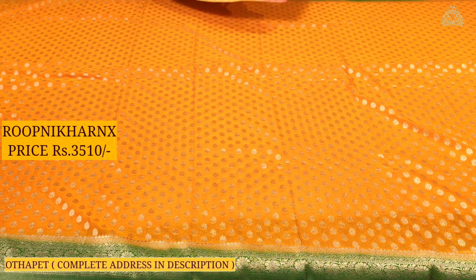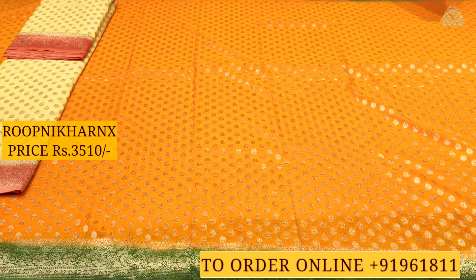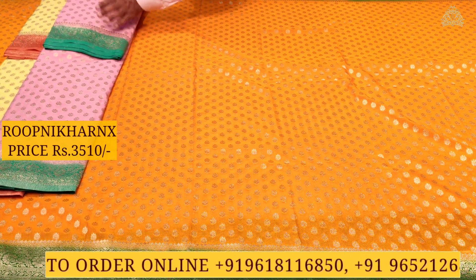Stay tuned on our YouTube channel with various collections at wholesale prices and best quality. These are the next color combinations in front of us: lemon yellow color combination with peach color combination, and baby pink color combination with sea green color combination.